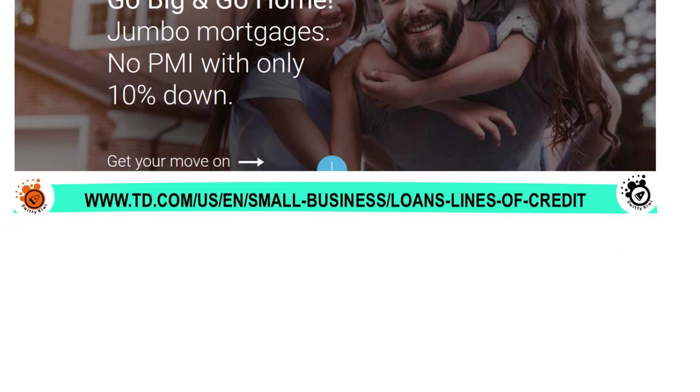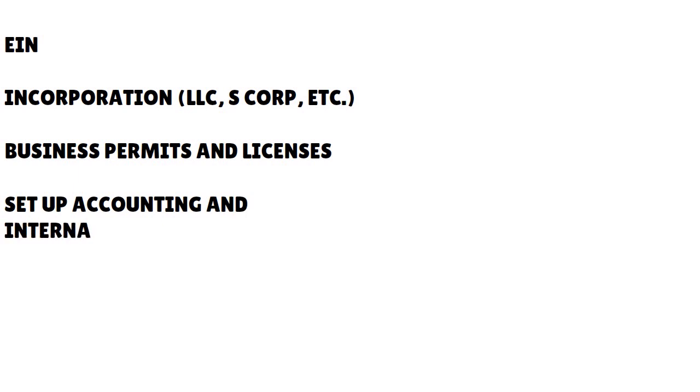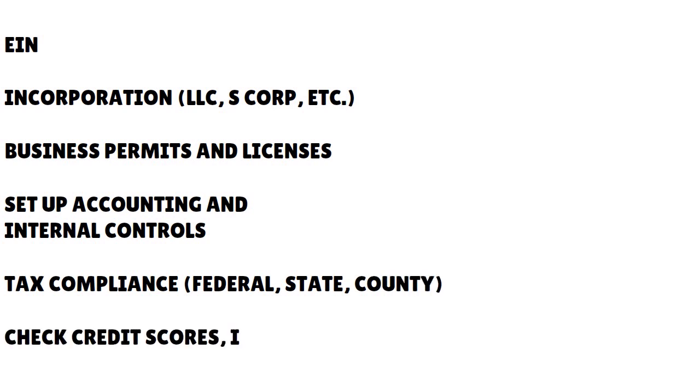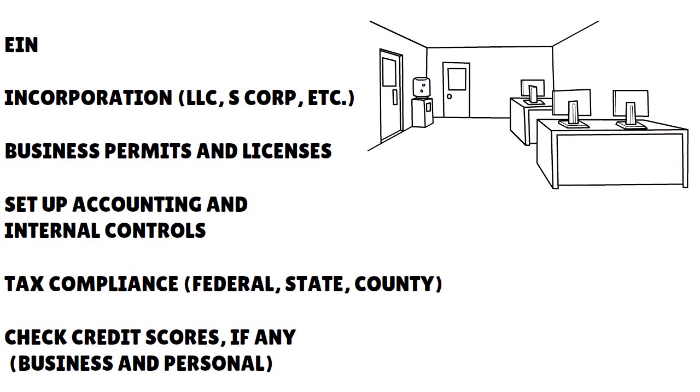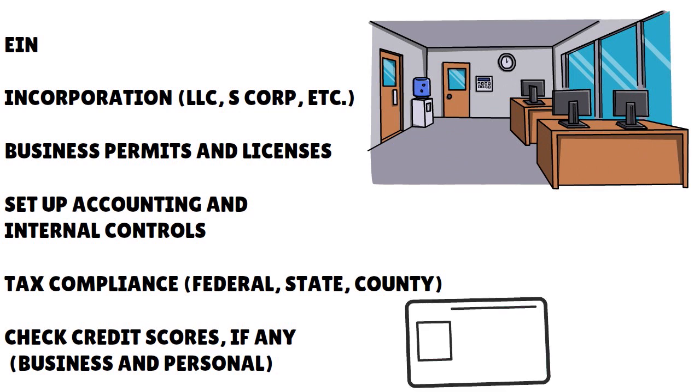Then you need to incorporate. I want you to drop the sole proprietorship clothing that you currently have with your business. I want you to incorporate. I don't care if you have a side gig, if you are a one-man or one-woman business — I want you to become a single-member LLC or a single-member LLP, or whatever the legal structure of a company can be in the state where you live. You can be an S-Corp, a C-Corp, an LLC, an LLP, whatever it is, but do not remain a sole proprietorship.